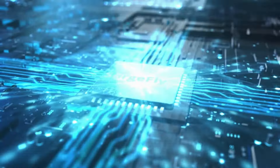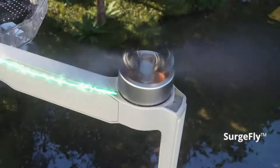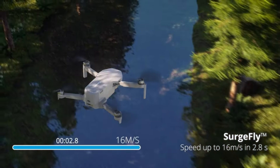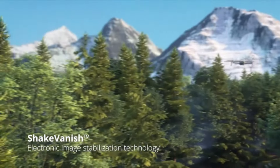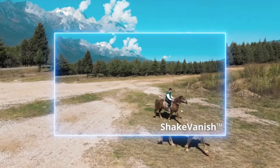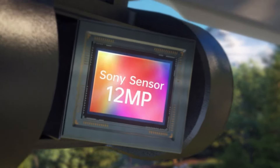Drones have become an indispensable tool for capturing breathtaking footage, whether you're a hobbyist, content creator, or aspiring aerial photographer. With advancements in technology, affordable options are now more feature-packed and capable than ever before. If you're ready to elevate your photography and videography game without breaking the bank, stay tuned as we explore the standout features and performance of these budget-friendly drones. Let's take to the skies and discover the perfect drone companion for your next adventure.